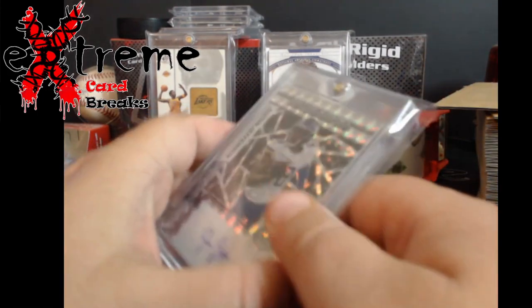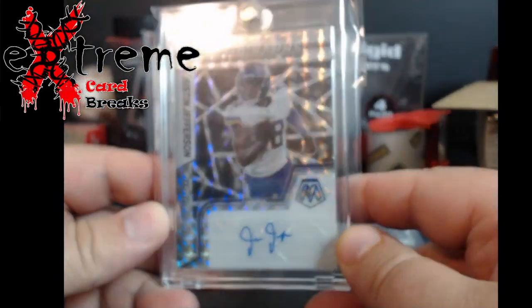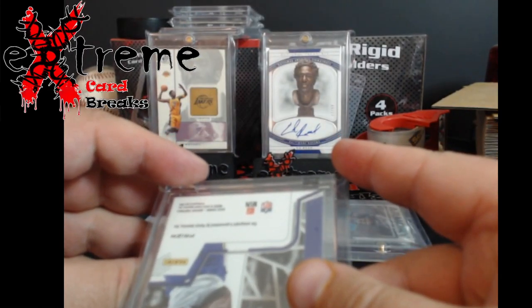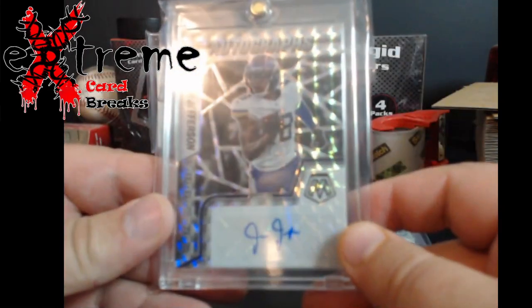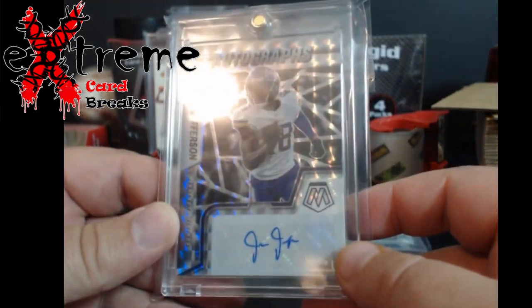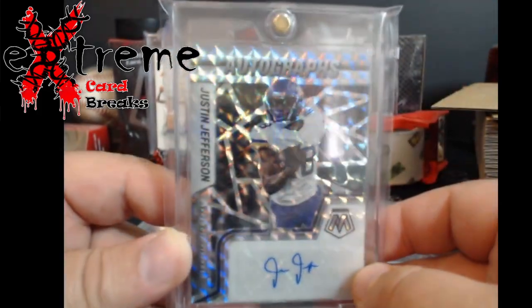Justin Jefferson - I believe this is second year, might be third year, no second year. Mosaic autograph. I think these are around 70-80 bucks.